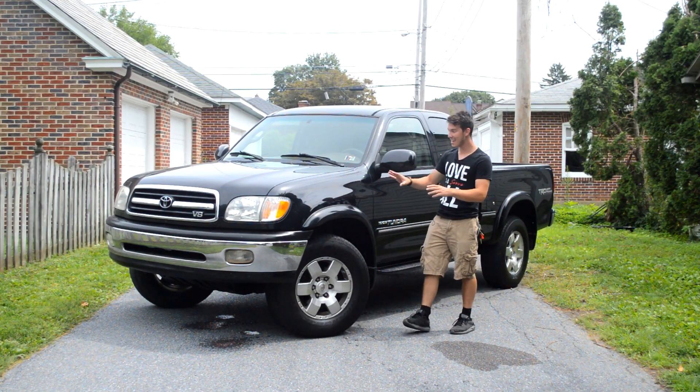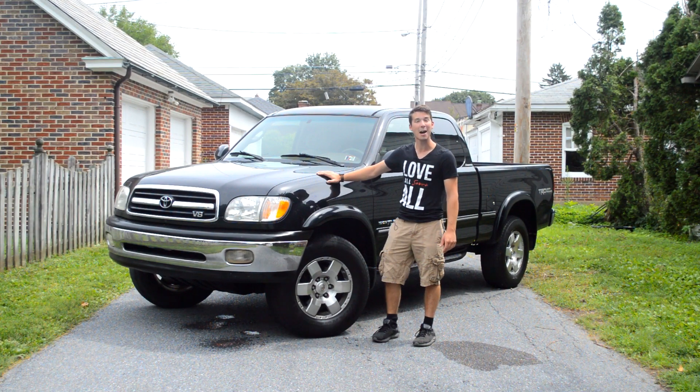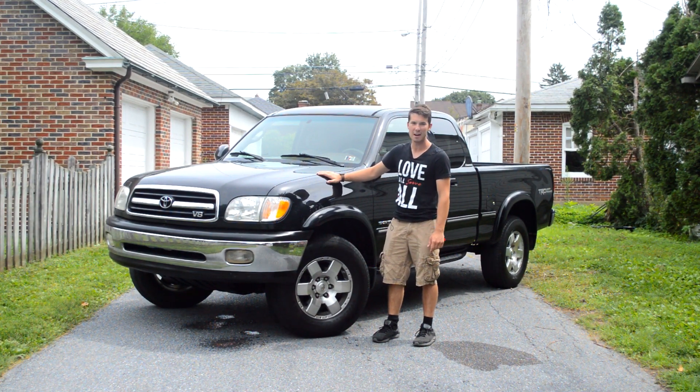Hi, my name's Isaac and this is my brother's new 2000 Toyota Tundra. Today I'm going to tell you guys why he bought this instead of a Ford, Chevy, Ram, or Nissan.